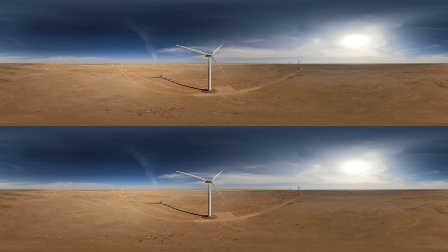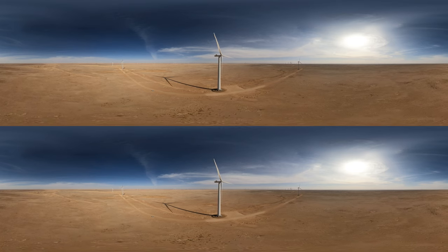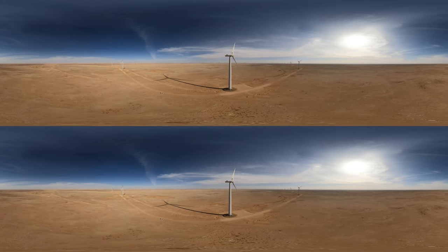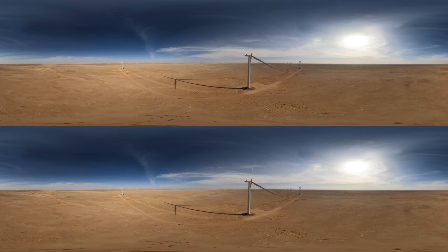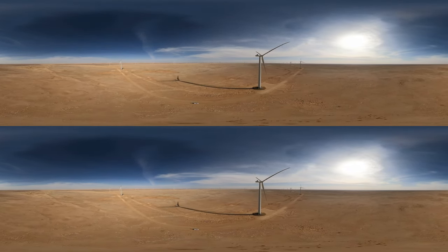To optimize the wind farm's annual energy production, Vestas specially engineered the turbines to suit the climate of the Saudi desert. This included enhancing the power curve performance and reducing the wake losses of the turbines. In this specific case, it boosts the park's annual energy production by 1.6%.